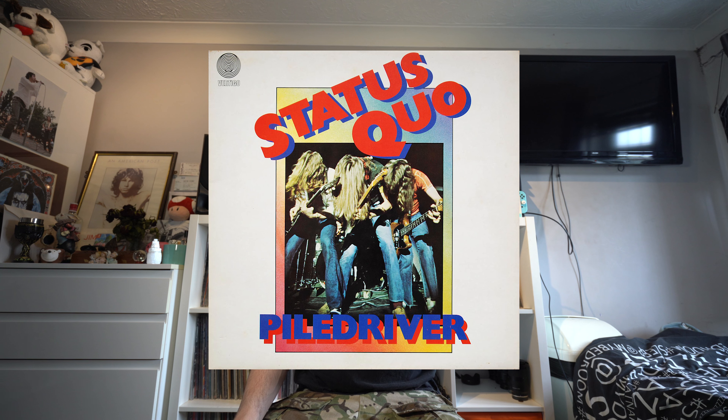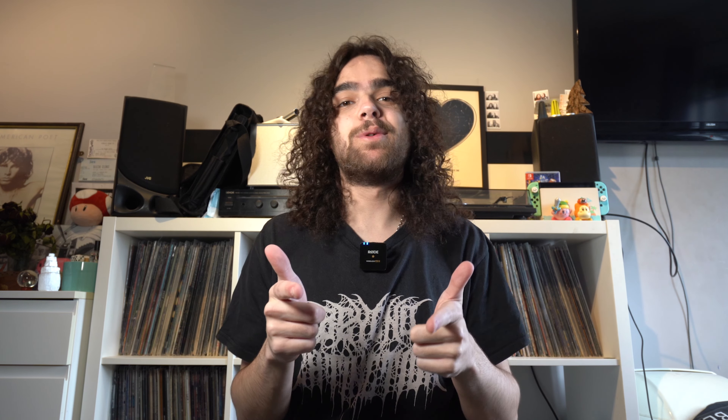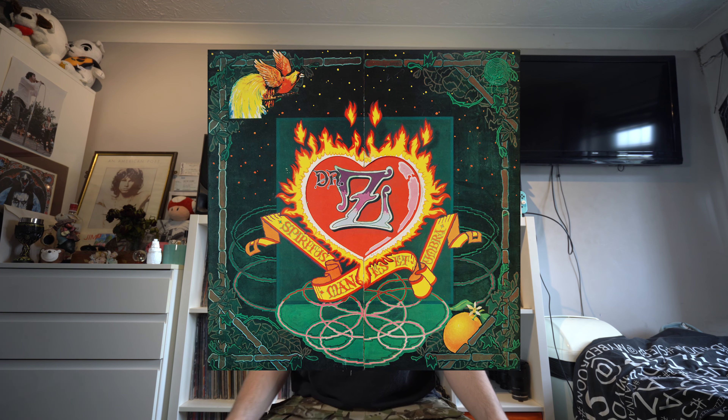In general, most of them have pretty good values, apart from the likes of Status Quo, Rod Stewart, and Magna Carta ones. Now, what is the most valuable Vertigo Swirl? The rarest one of them all is Dr. Z's Three Parts to My Soul.